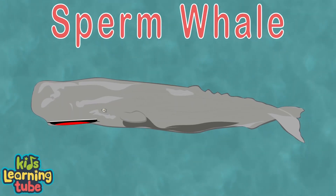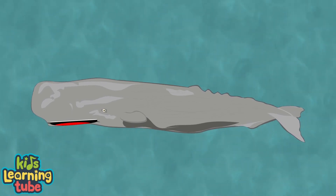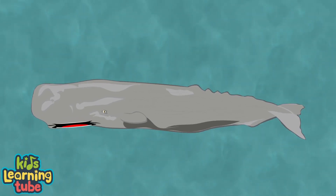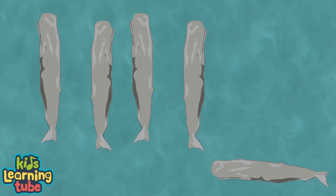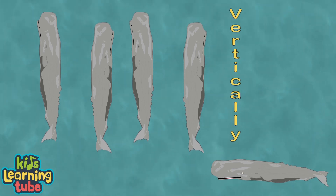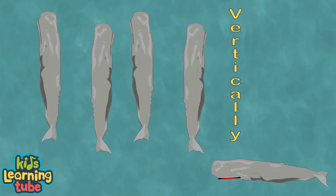I'm a sperm whale. Have you ever wondered how I sleep? I'll teach you about how sperm whales sleep — please don't make a peep. Did you know that sperm whales sleep, but we don't lay in a bed and we definitely don't count sheep? Sperm whales sleep kind of funny when we start to rest, because we sleep vertically — we find that it's the best.